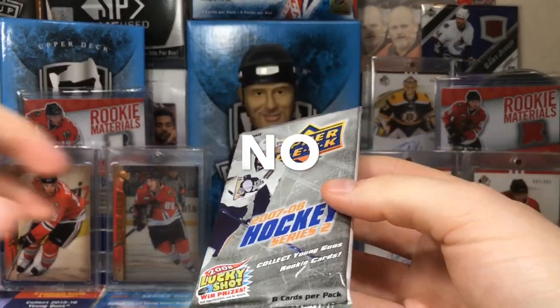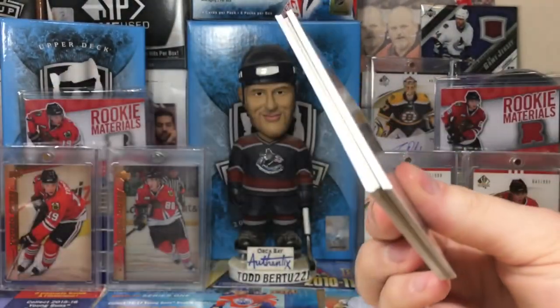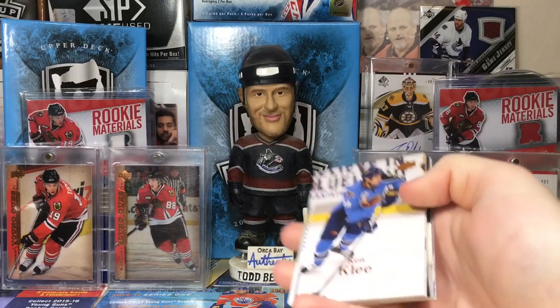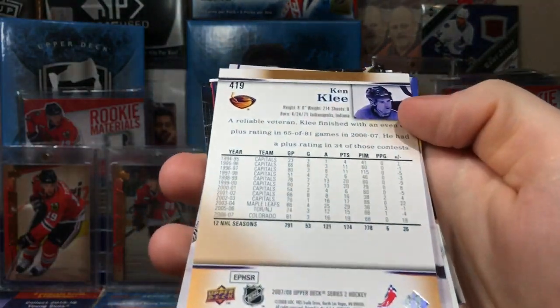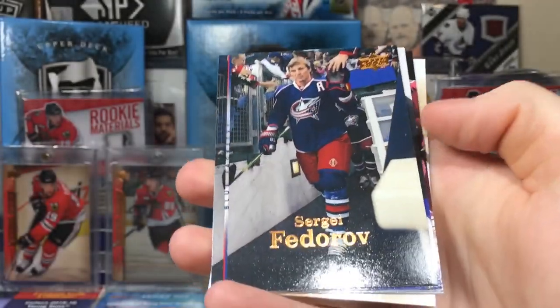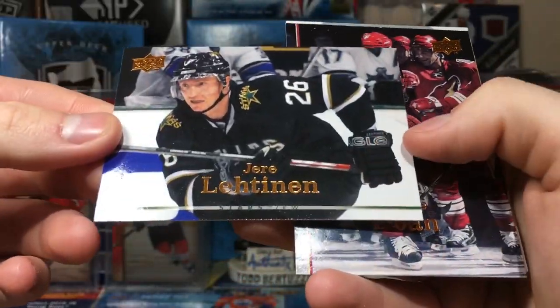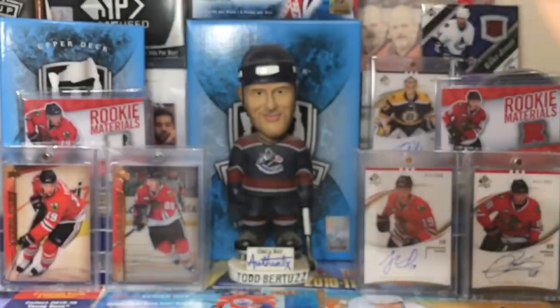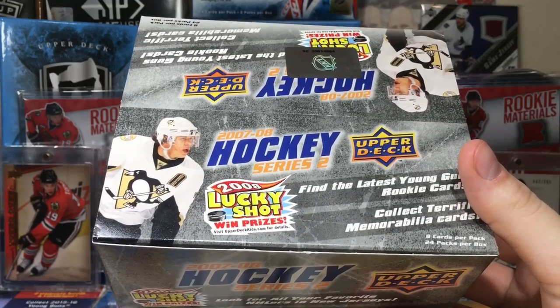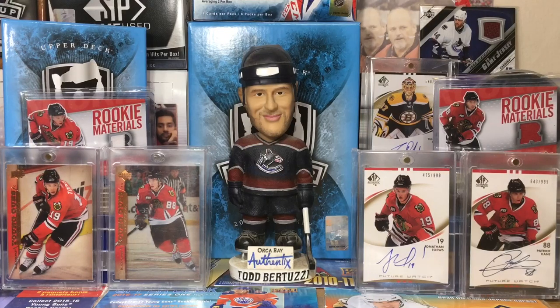Quick analysis — oh wait, we already got the rookie materials earlier! Ken Klee, former Leaf. Tom Preissing, Jay McKee. Looks like we already got the jersey in the Franz Nielsen rookie materials. So the final pack gives us Fedorov, Yuri Lettman, Shane Doan, and Matthew Schneider. That's the box! I'm gonna keep this box. Really enjoyed that retail 07-08 Series 2 box — probably have to get more just because I enjoy it so much. Stay tuned for more breaks, and as always, thanks for watching — I'll see you guys later.